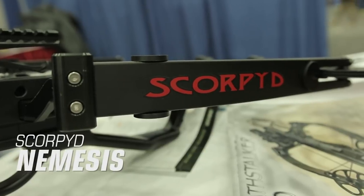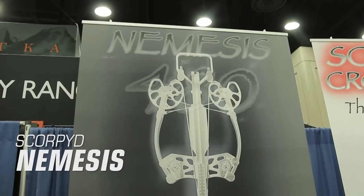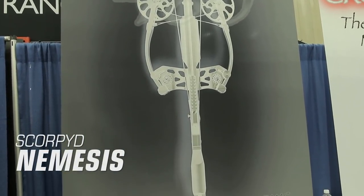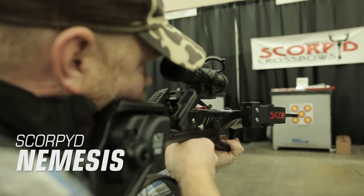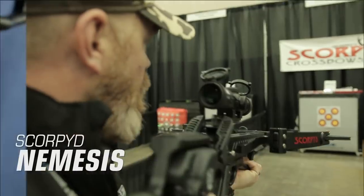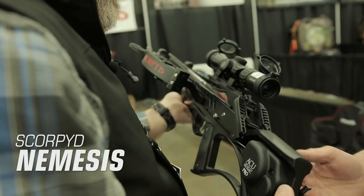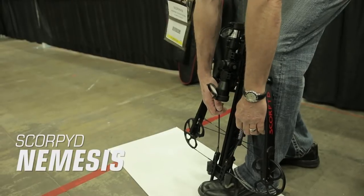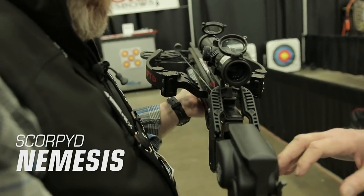Scorpid Nemesis. The all-new Scorpid Nemesis created a lot of buzz at this year's ATA show, boasting speeds of 480 feet per second. It's designed with a patented reverse draw technology and inverted cam system for the ultimate in speed and smoothness in a single package. The Nemesis has an adjustable trigger to deliver a clean and crisp shot, and a vented rail that creates one of the most balanced crossbows in the industry. The bow measures 15.9 inches axle to axle when uncocked and 8.9 inches when cocked, weighs just 7 pounds, and sells for $1,999.99.